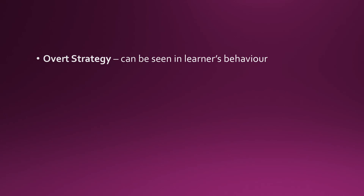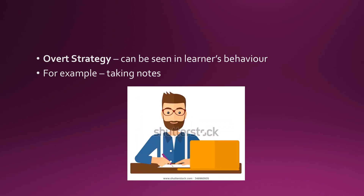An overt strategy is a learning strategy that can be seen in a learner's behavior. For example, learners who take notes while the teacher is teaching are able to memorize things in a better way. This is because taking notes involves many cognitive processes, like paying attention and encoding information.